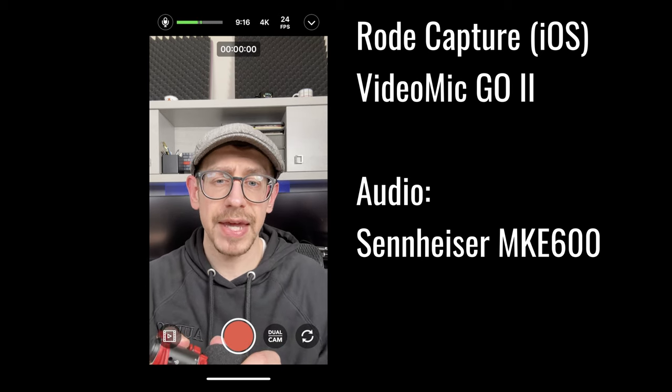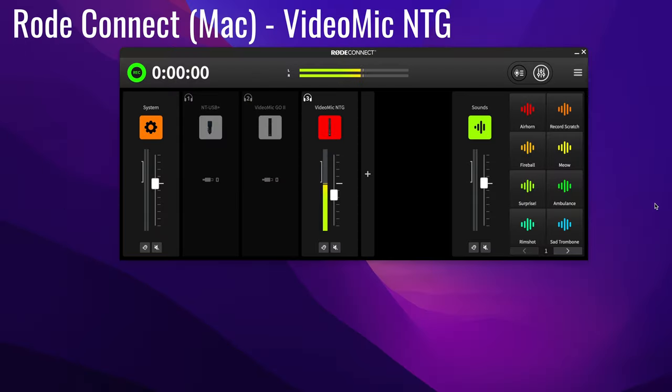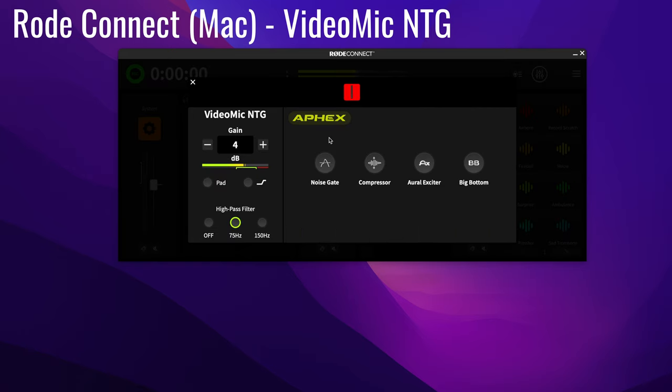Now let's take a look at the difference in features if you use them on a computer with Rode's Connect app. This is the Rode Connect app — if you click on the image of the microphone, it pops open additional features. Here you can see we actually have more features available on the VideoMic NTG than what we had in the mobile Capture app. Remember, the buttons, the pad, and the presence boost are all there as physical buttons on the VideoMic NTG.